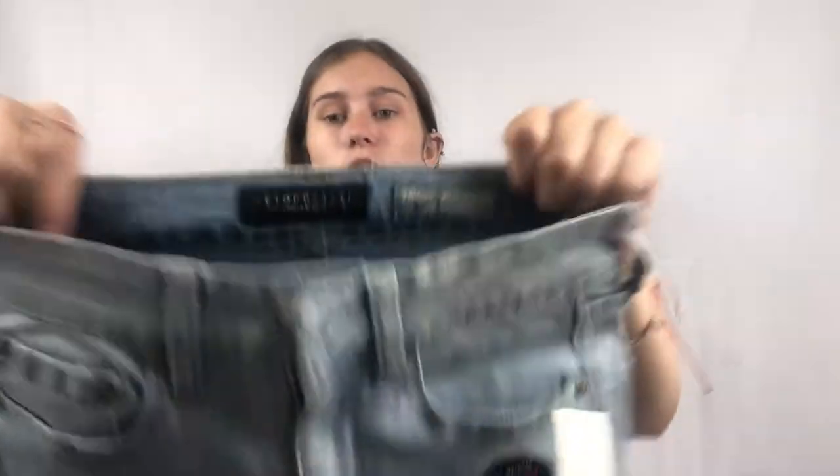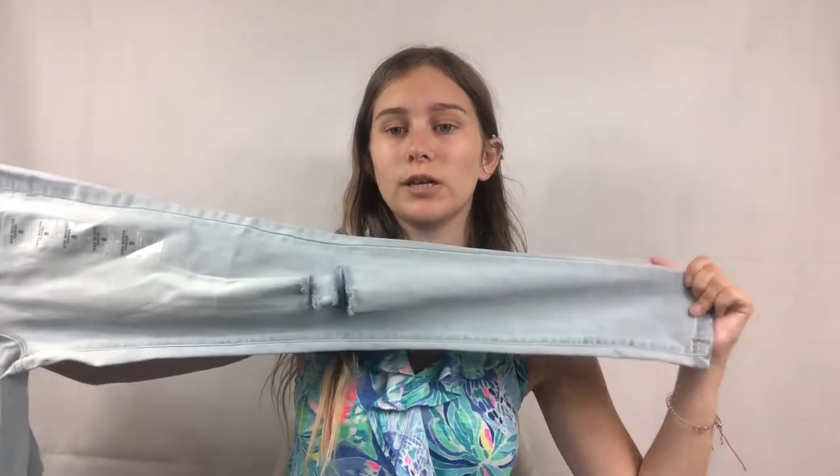These next items might be going in a box for ThredUp. They're Aeropostale high-rise jeggings, and I picked them up because they were new with tags — just basic jeggings with a little distressing on the knee and a cute light wash.